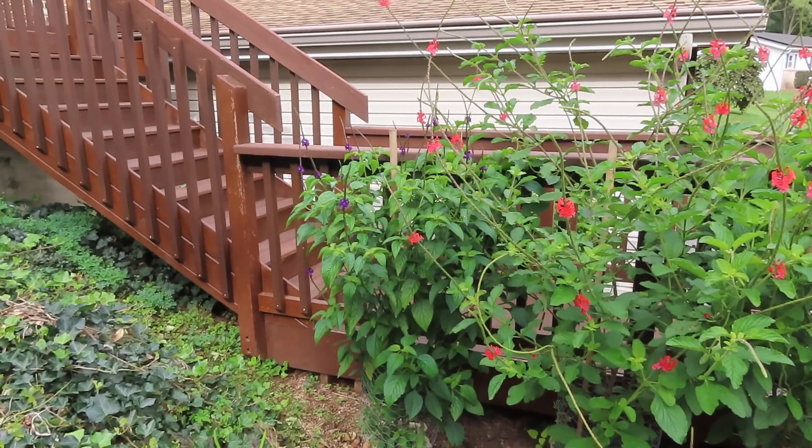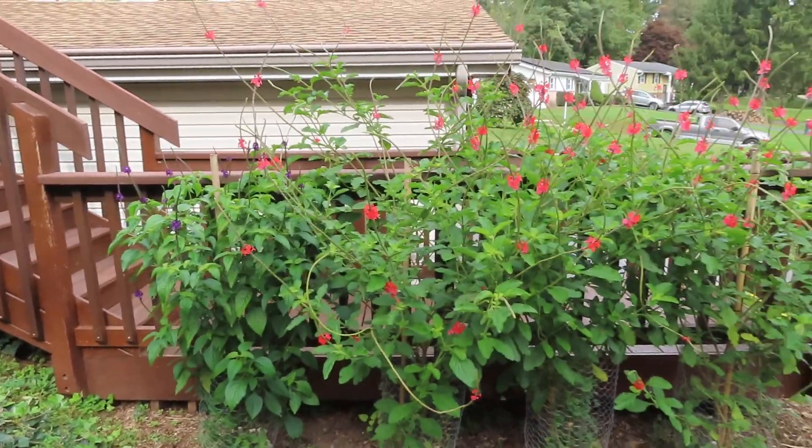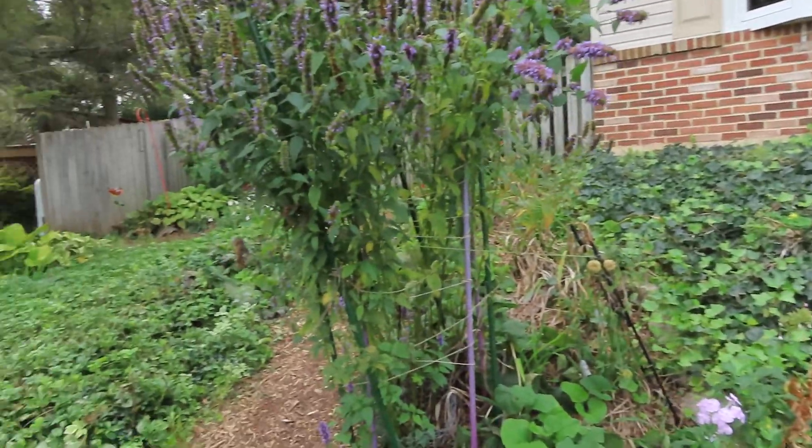There's also a purple porterweed that's not as large or robust as the red porterweeds. I'm going to try to overwinter them also with cuttings.